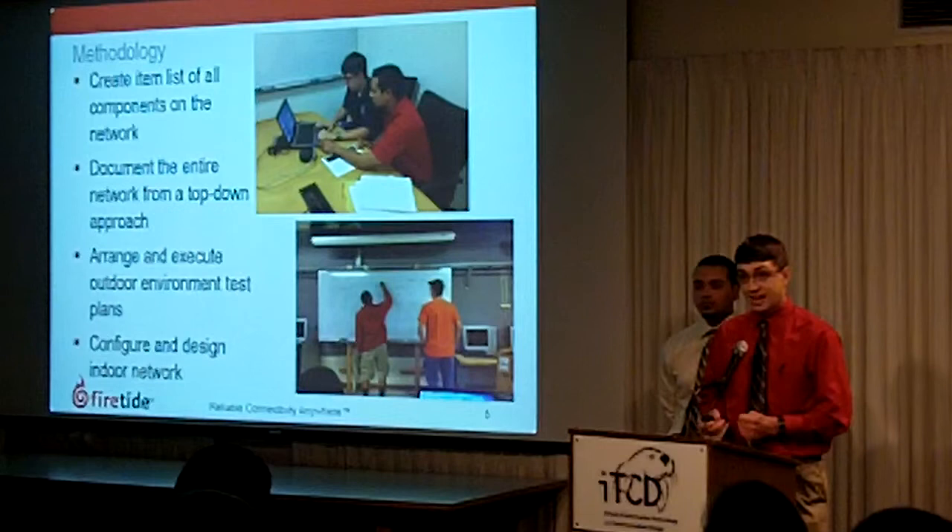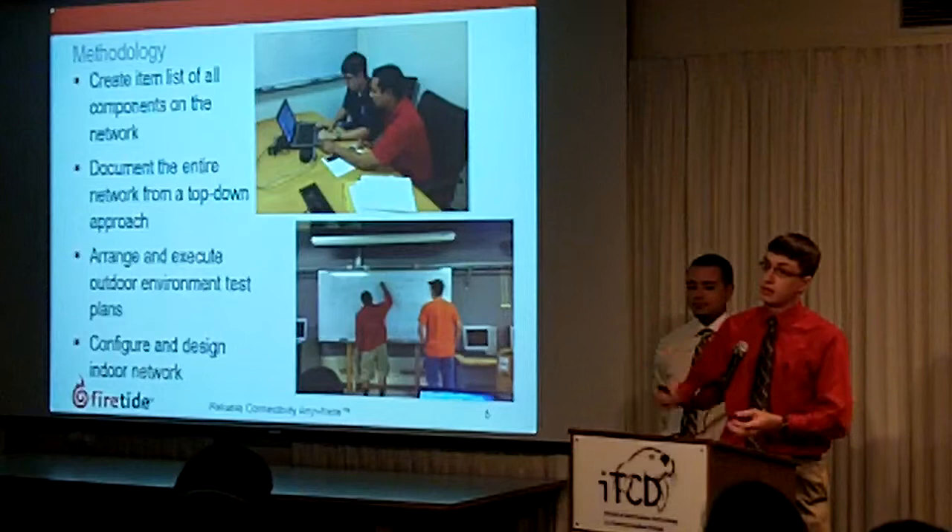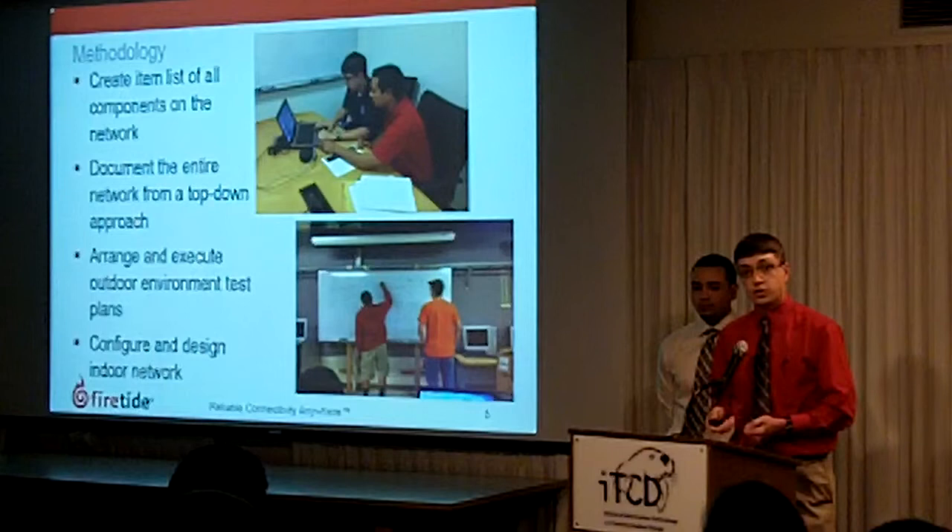So we had to create that list. We also had to document the entire network from a top-down approach. We had to look at the network as a big picture and then look at it as a smaller picture, going down to each individual basic part.